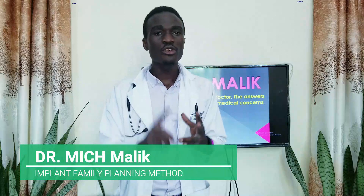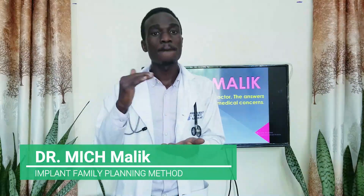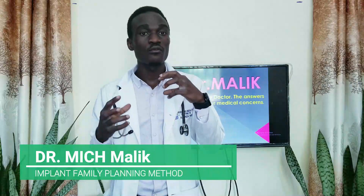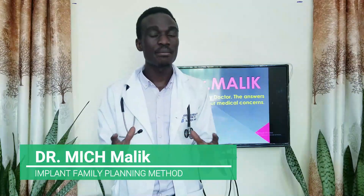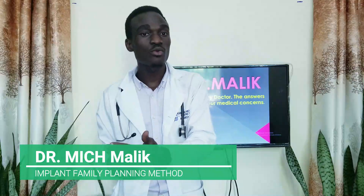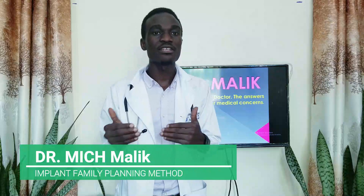Number two: secondary amenorrhea — loss of periods, when you no longer see your monthly menstrual bleeding as you did before getting this family planning method. Number three: unpredictable or irregular bleeding. This doesn't happen to everyone but may happen to some. You may bleed after one week, then after another week, then after three weeks, or skip three months and bleed after two weeks. The bleeding pattern is usually unstable.